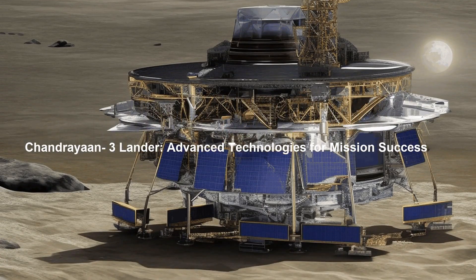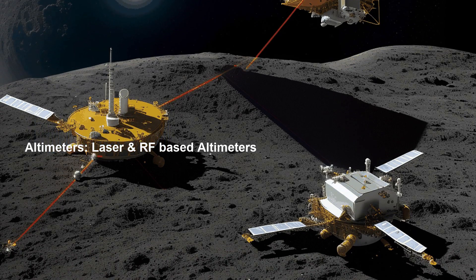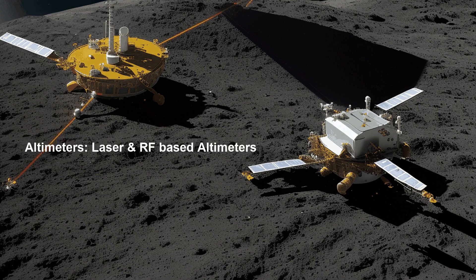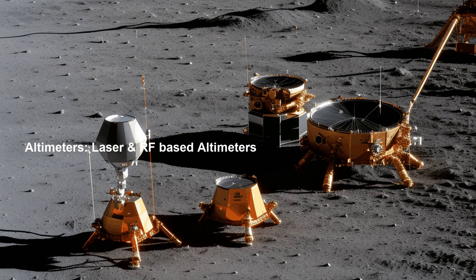Chandrayaan-3 Lander: Advanced Technologies for Mission Success. Chandrayaan-3's Lander is equipped with sophisticated altimeters that utilize both laser and radio frequency (RF) technology. These altimeters play a crucial role in measuring the altitude of the Lander above the lunar surface,